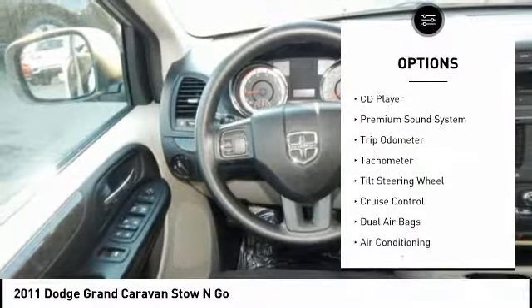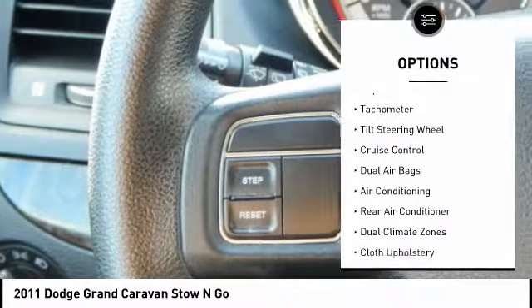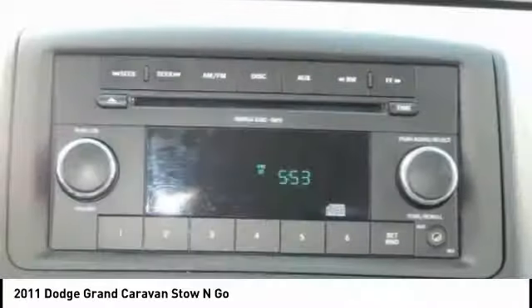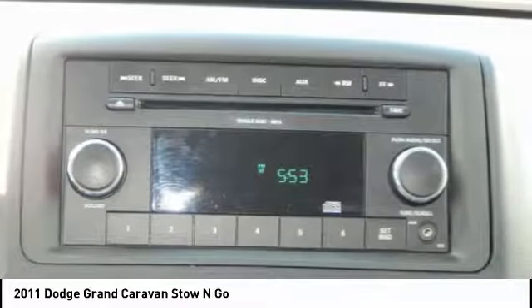air conditioning, cruise control, premium sound system, heated outside mirrors, AM FM stereo radio, CD player, power windows, power door locks, trip odometer.